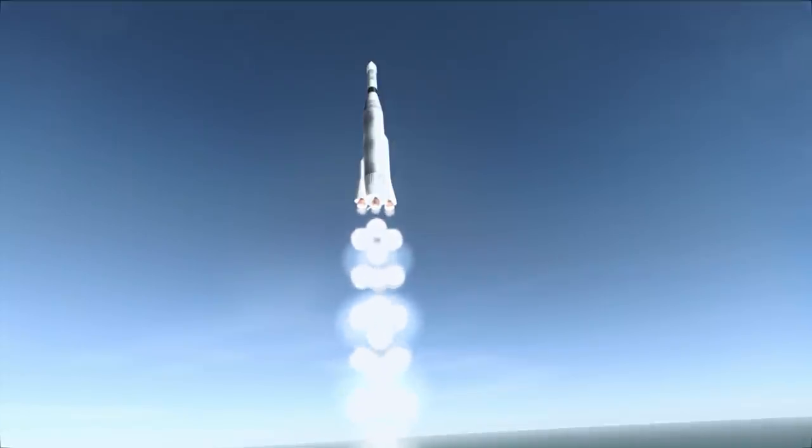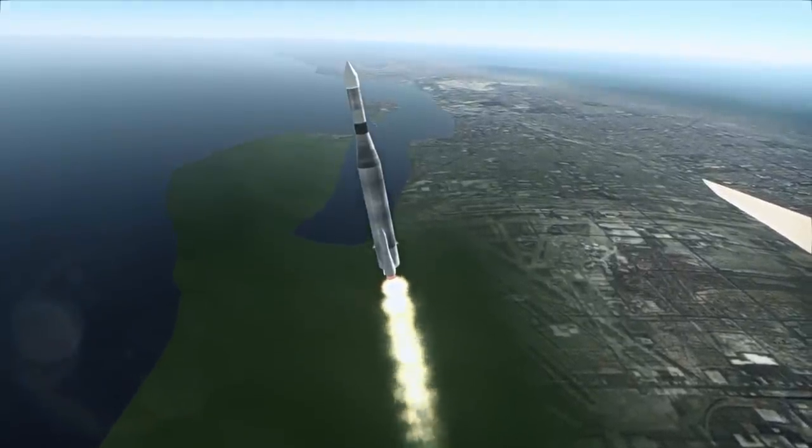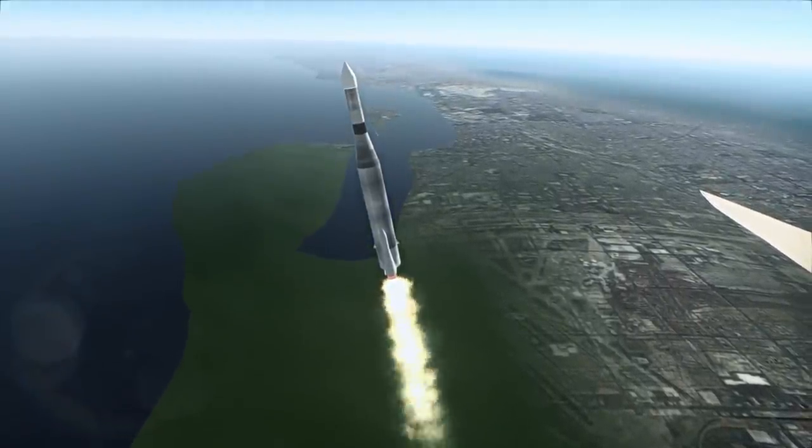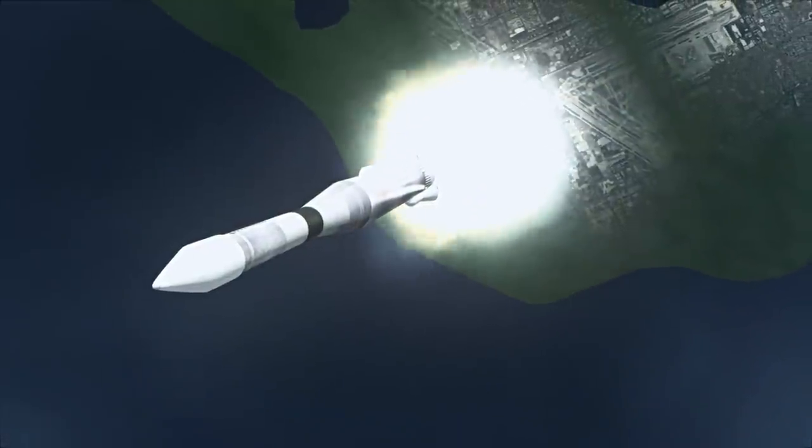It was built by the Jet Propulsion Laboratory, or JPL, as part of the Ranger program of probes, all meant to impact the moon, scouting out possible landing locations for future probes as well as the Apollo program.